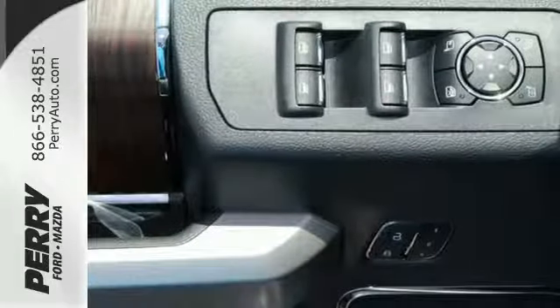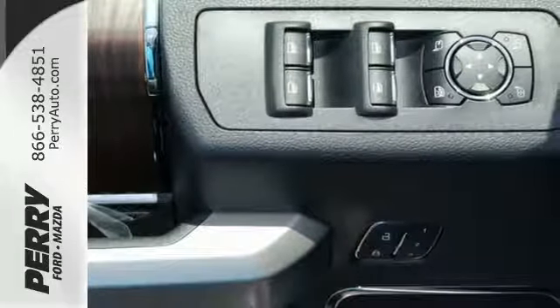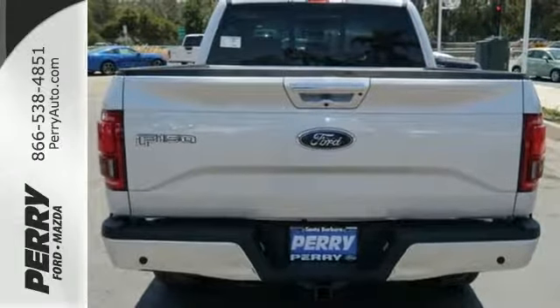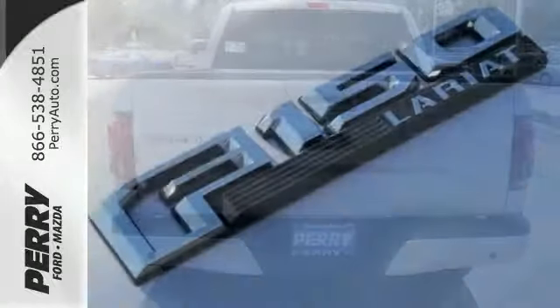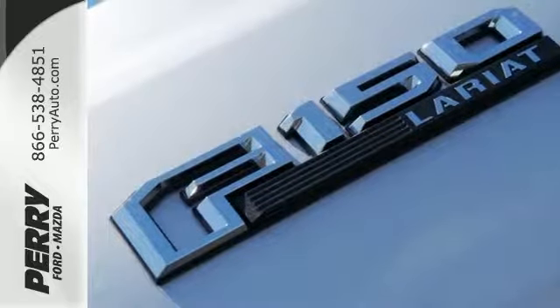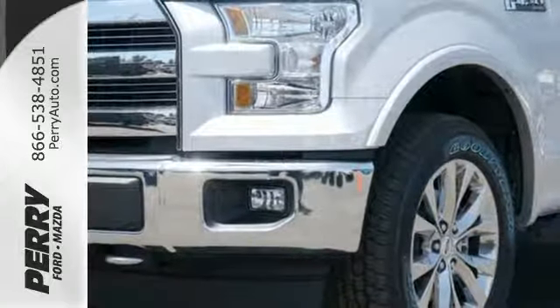It offers tow-haul mode and trailer sway control. Its safety features include advanced track with roll stability control and curve control, as well as multiple airbags, including safety canopy side airbags. Brawn, safety, and fuel efficiency — this F-150 is a smart choice.